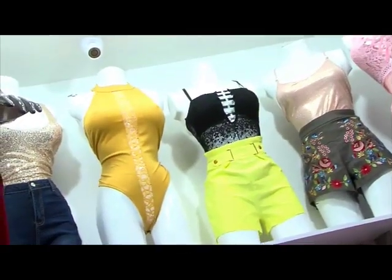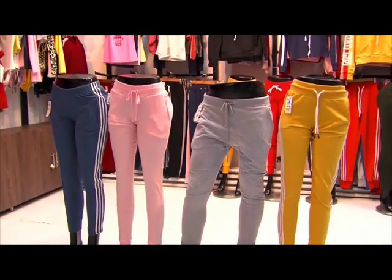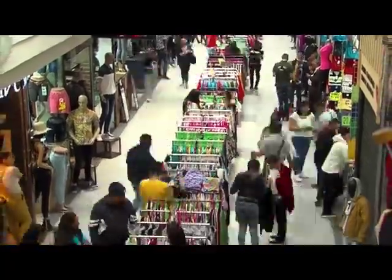Más allá de si le gustan los colores neón o los detalles de malla en la ropa, lo importante es que se ponga con lo que usted se sienta a gusto.